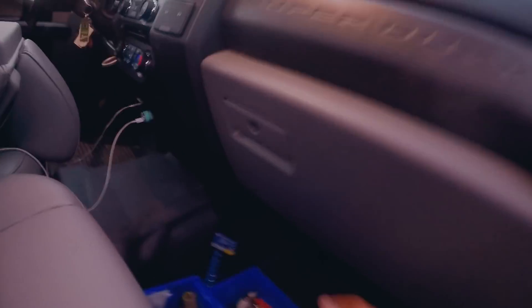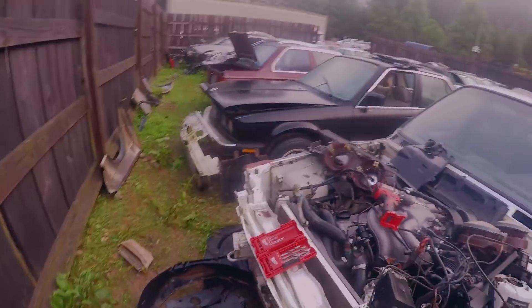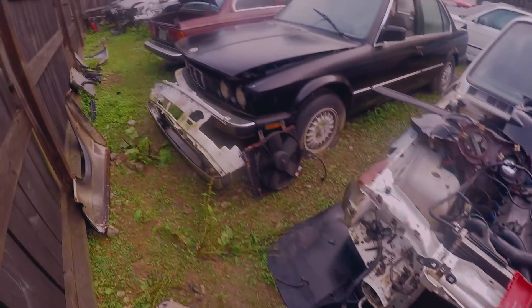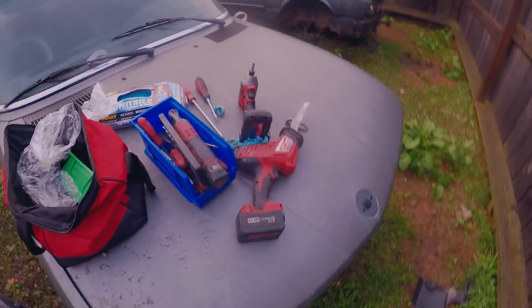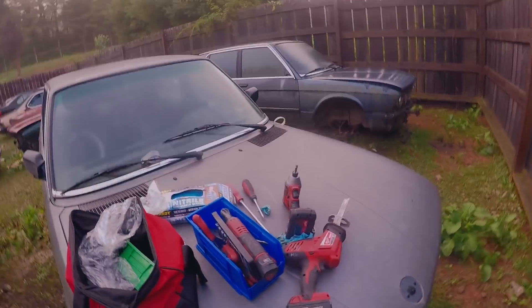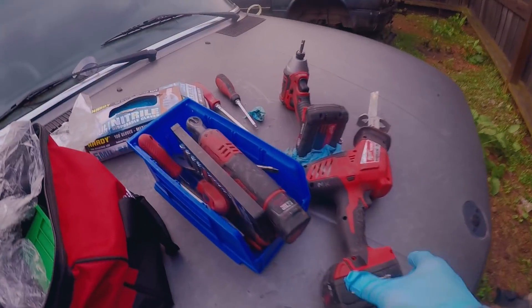We're out at Nelson's shop and I'm getting my tools ready right now to go down to the car and get started. As you guys can see, I already took half the car apart. The problem I ran into is that I forgot my extra charged battery, so this battery is already low. Let's see what we can do — it's running low.